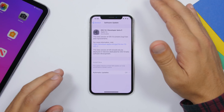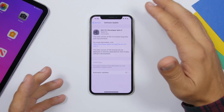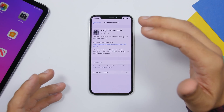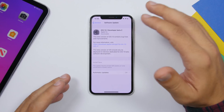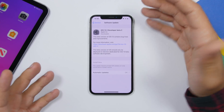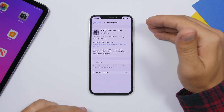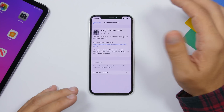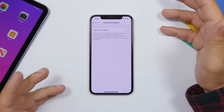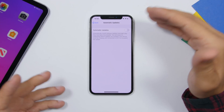Another thing people do wrong is not updating their software. There are constantly bugs, glitches, and sometimes very dangerous security vulnerabilities in iOS. You need to keep your iPhone updated to get the latest security patches. Go to Settings, General, then Software Update to check. If you don't want to do it manually, go to Automatic Updates and enable it so updates install automatically when available.